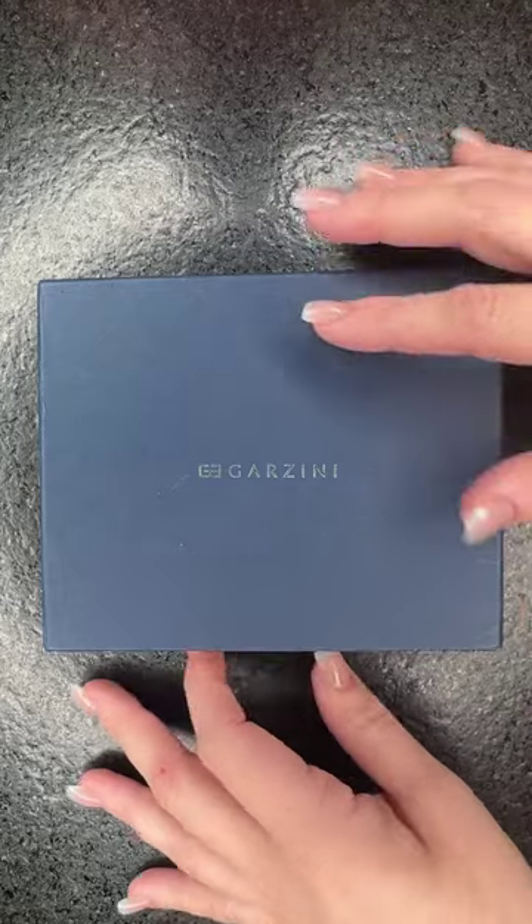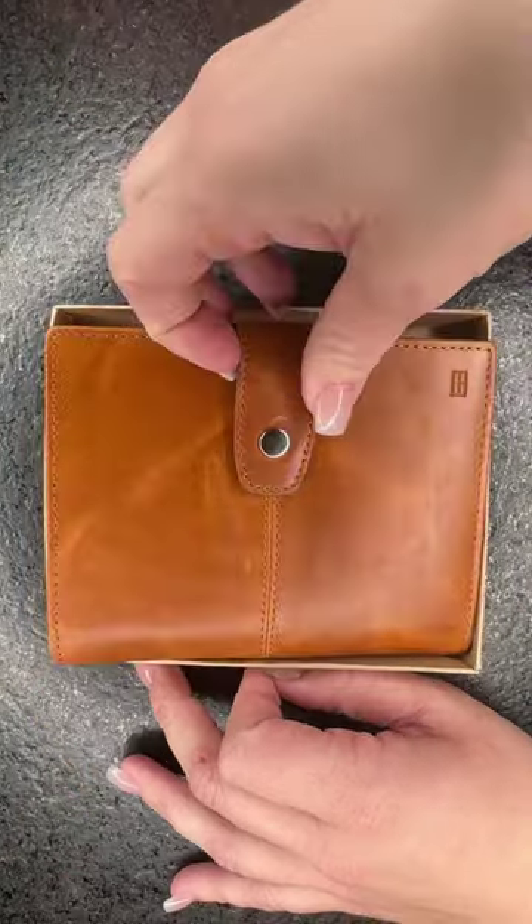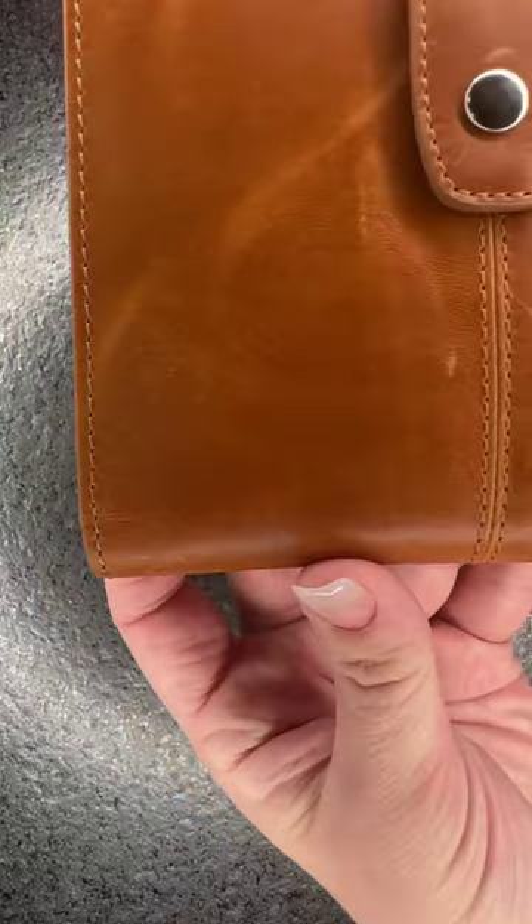I'm super excited — I just got back from the mailbox. I was waiting for something because my trip is coming up and I needed a new passport accessory. You're gonna love this when you see it. Look how cute the little gift box it already came in! I chose the brushed cognac brown — absolutely stunning.